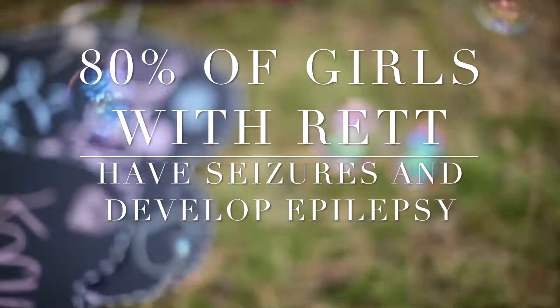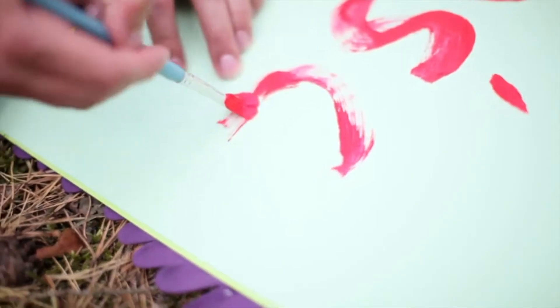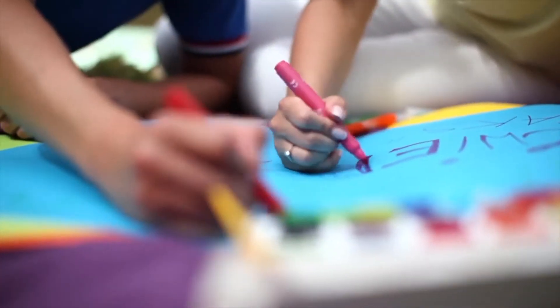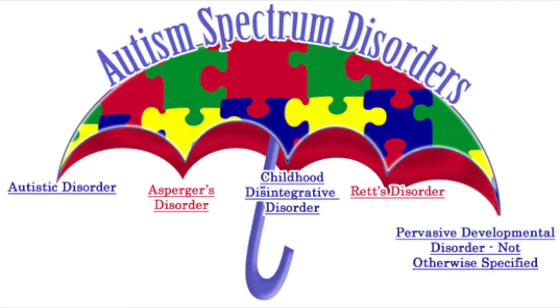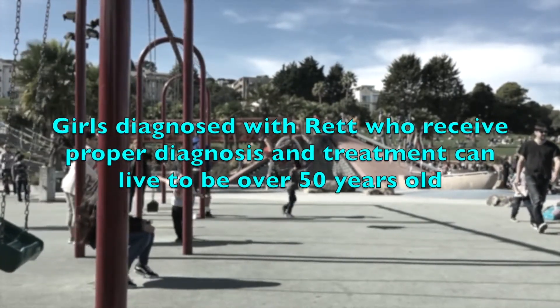Unlike autism, however, Rett Syndrome predisposes these girls to the onset of seizures and scoliosis. Over time, individuals with Rett Syndrome frequently regain interest in socialization with their peers, which can be developed with the proper course of treatment. However, the diagnosis of Rett Syndrome as being part of autism spectrum disorder can lead to the delay of treatments that are essential for the array of health issues unique to Rett Syndrome.